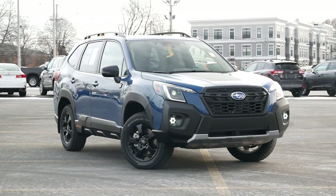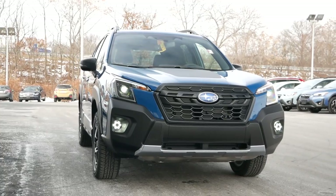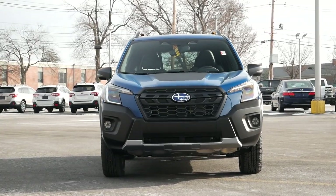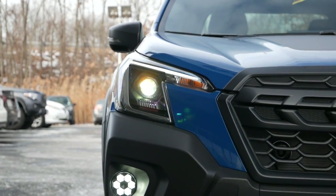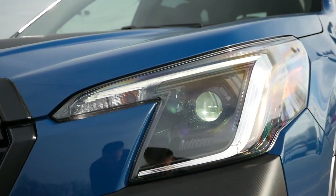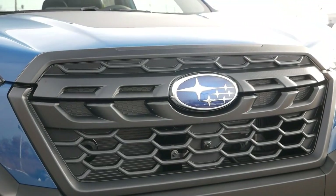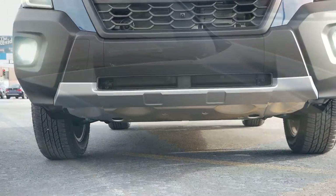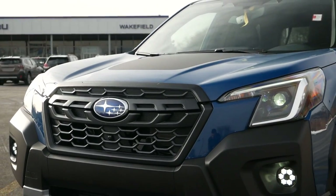With 2022 ushering in a mid-cycle refresh for the exterior, you'll notice some minor changes besides the aggressive plastic cladding up front, which is exclusive to the Wilderness. New are redesigned headlight housings, which alter the appearance and bring some individuality to this crossover, as this generation of the Forester is becoming a bit outdated — and now it stands out in the lineup. Made standard last year are steering-responsive LED headlights to improve visibility at night, and hexagonal-style fog lights will help light up the trail.